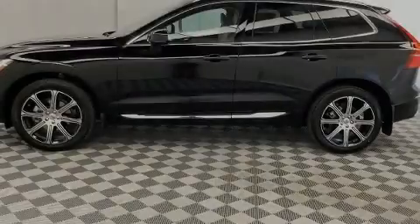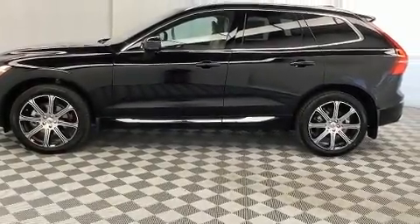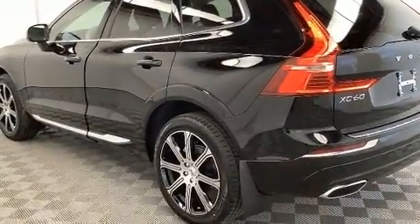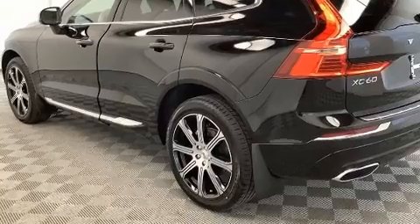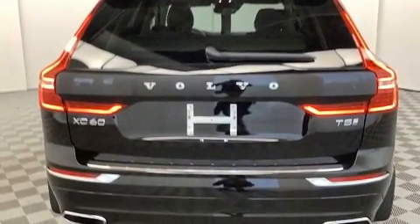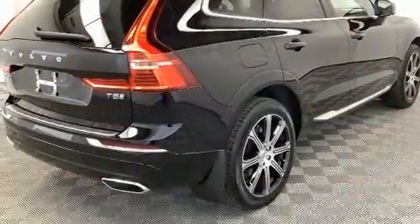Sensibility and practicality define the 2020 Volvo XC60. It features an automatic transmission, front-wheel drive, and a 2.0-liter 4-cylinder engine. The engine breathes better thanks to a turbocharger, improving both performance and economy.